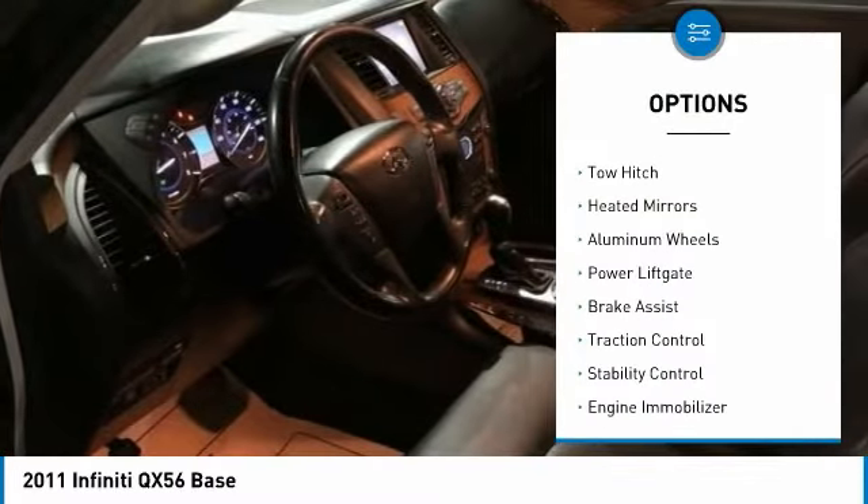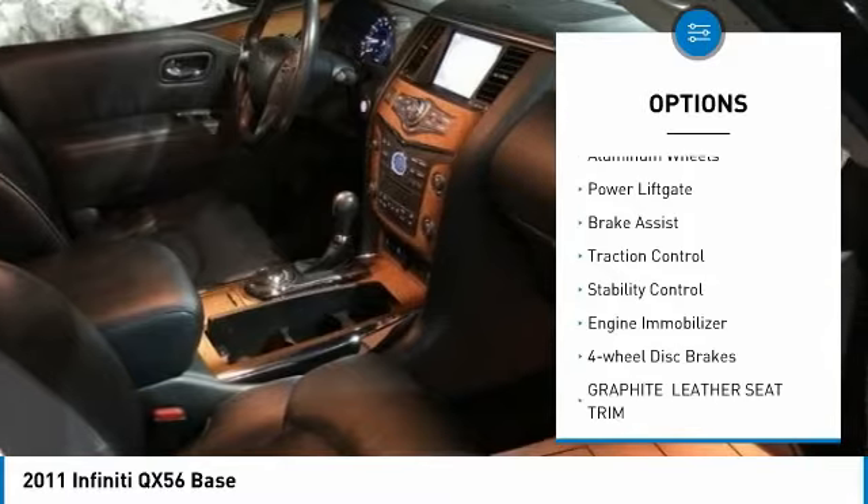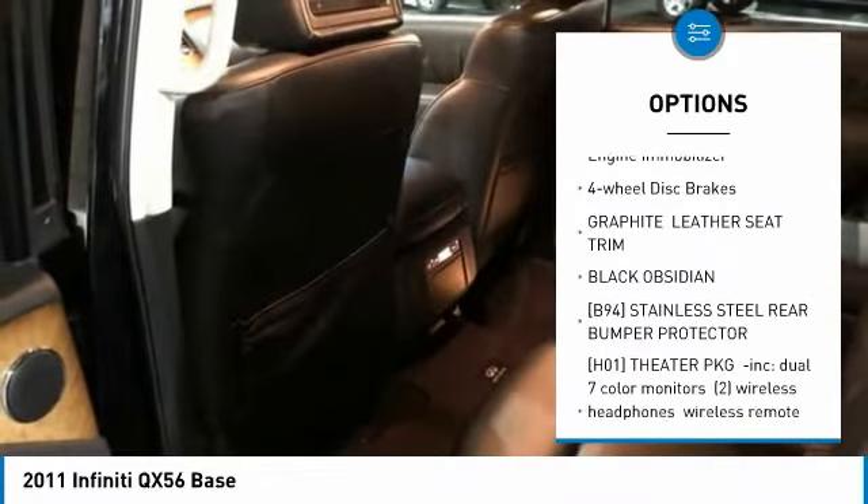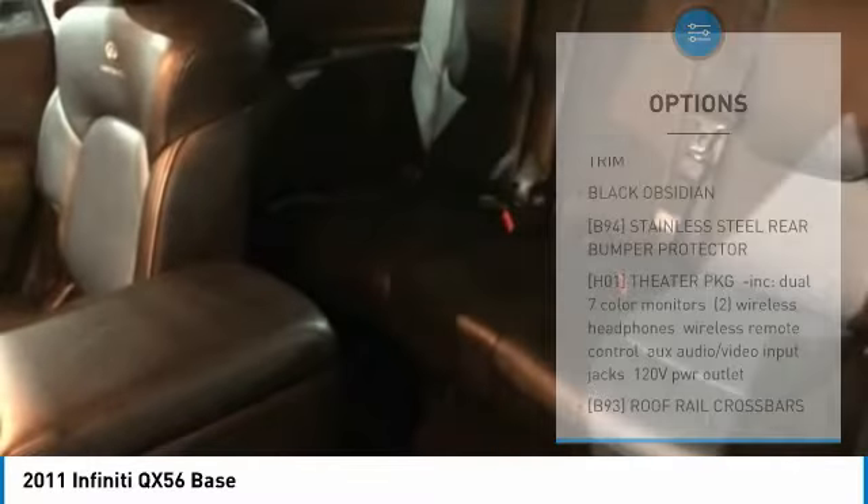Here are some of this vehicle's great options: four-wheel drive, tow hitch, heated mirrors, aluminum wheels, power lift gate, brake assist, traction control, stability control, engine immobilizer, four-wheel disc brakes.